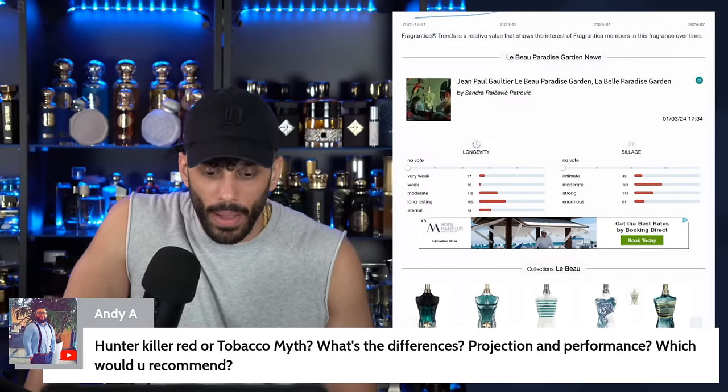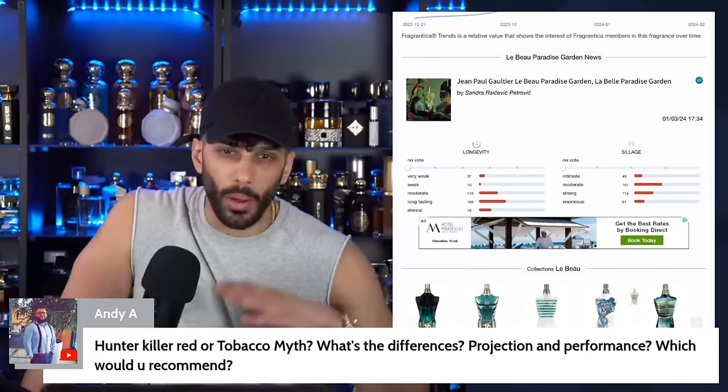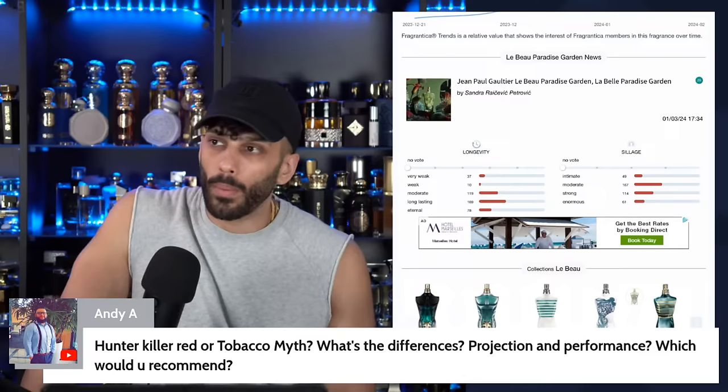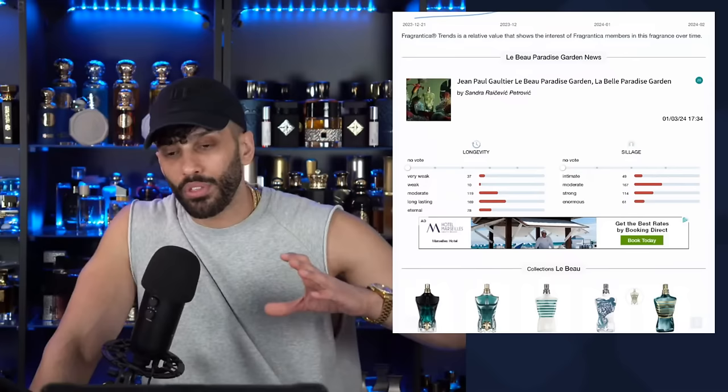Hunter Killer Red or Tobacco Myth — what's the difference? Hunter Killer, I get a little bit of a sweet undertone. Tobacco Myth is just straight-up tobacco — there is Tonka in that one as well, but it's different. If you want more straight-up tobacco vibes, go Tobacco Myth. If you want sexier, go Hunter Killer. Tobacco Myth smells higher quality and more grown and natural.